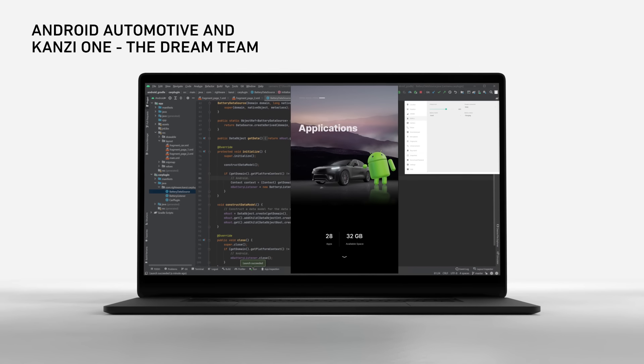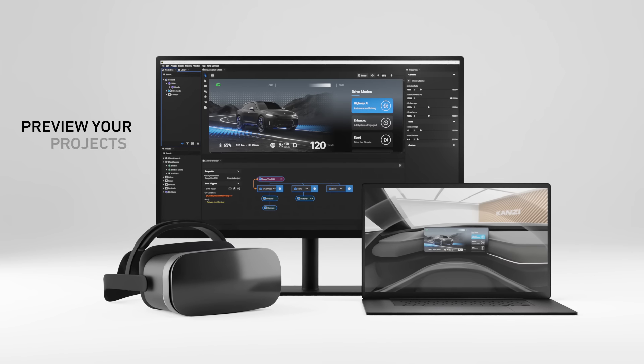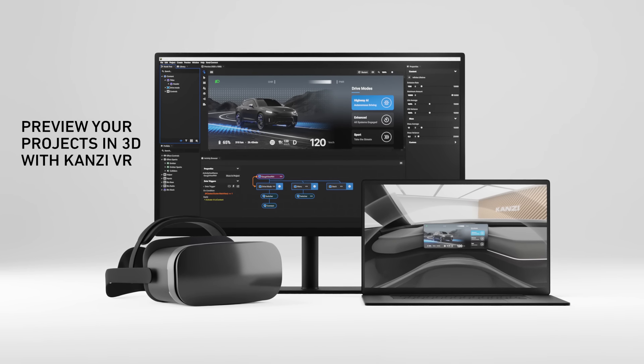Kansi One makes development, prototyping, and testing of your HMI faster than ever before. Thanks to Kansi VR, you can visualize and validate your cockpit designs in place.